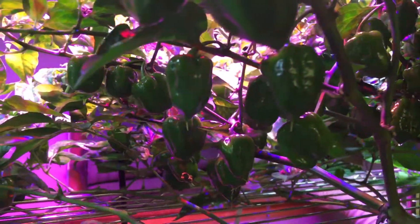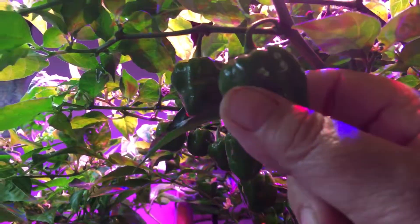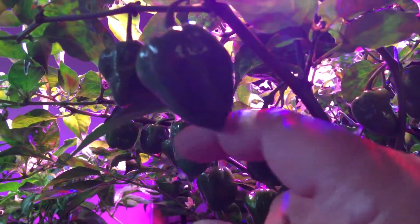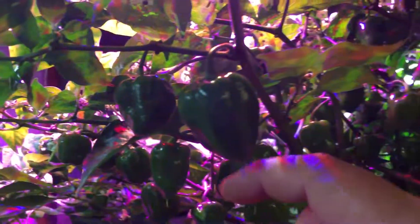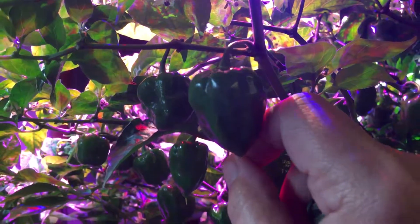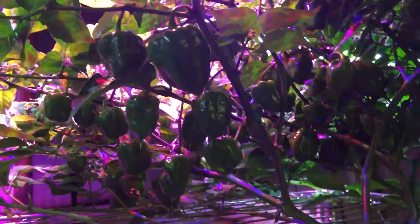Did you know that eating a habanero, or any really hot foods, stimulates a part of your brain that releases endorphins? You can get almost that pain reliever that runners get by eating spicy hot foods. You want a jolt of adrenaline? Go ahead and eat some of these.